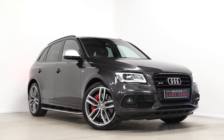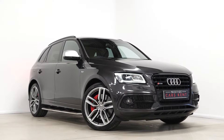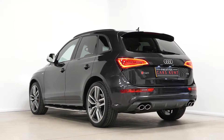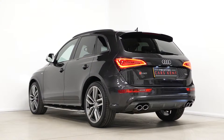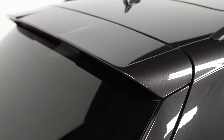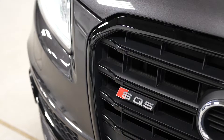Hi there, Mac here from Prestige Cars Kent. This is a quick video walk-around tour of our 2016 Audi SQ5 we have new in stock. This particular SQ5 has a long list of optional features and a decent list of standard specifications as well. I'm just going to walk you through some of the standout features you get.